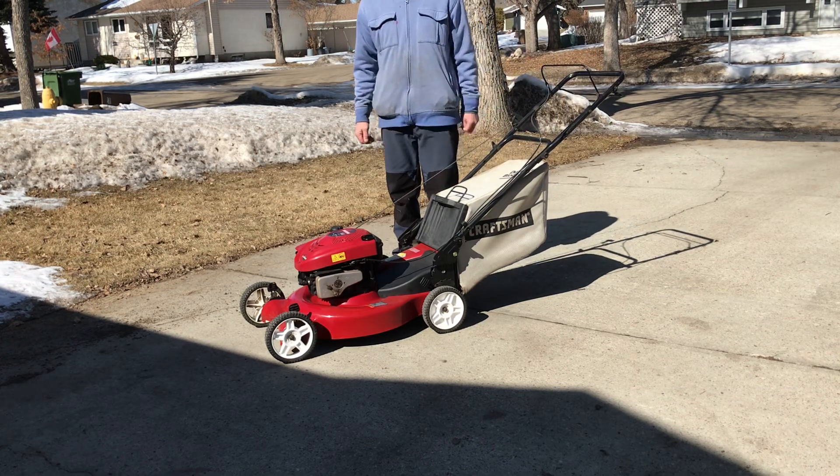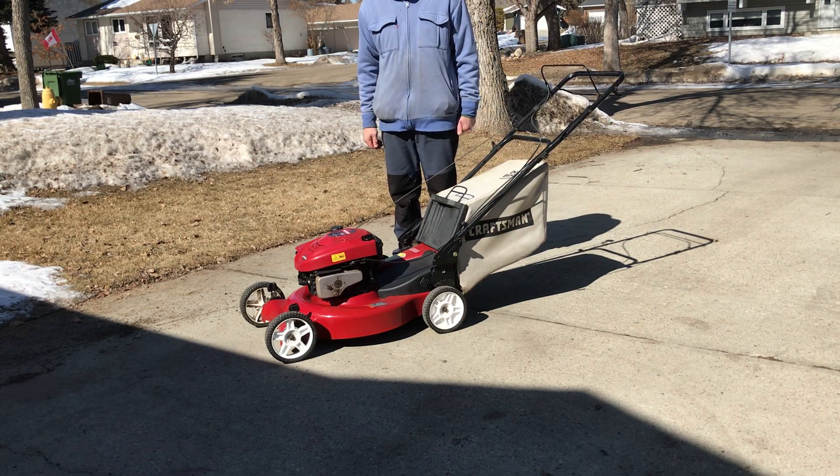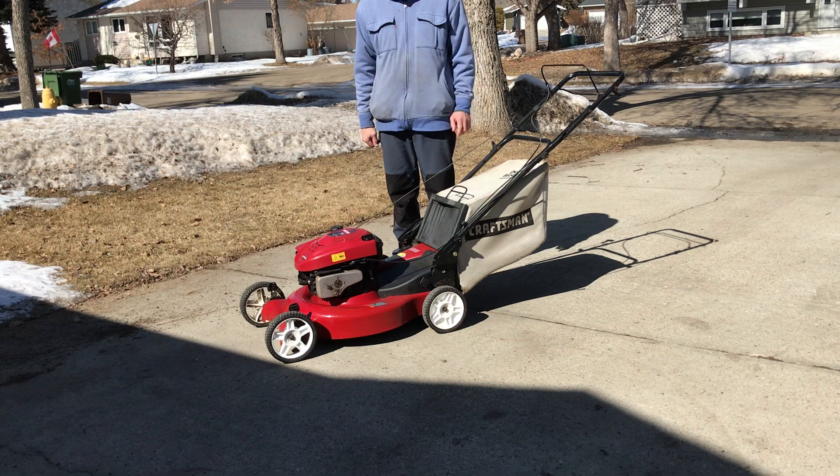Hello, what I have for demonstration today is a Craftsman 21-inch self-propelled lawnmower, rear-drive, 6.25 horsepower, and it's been fully restored and tuned and ready for sale.